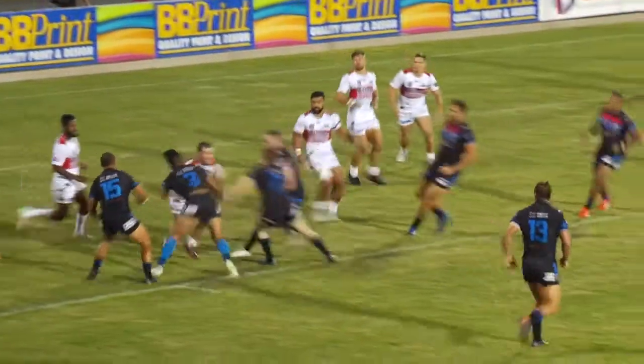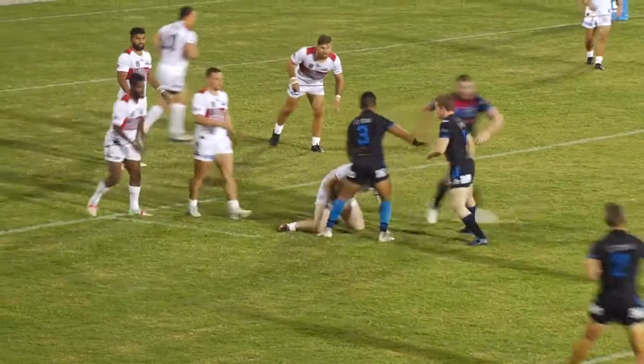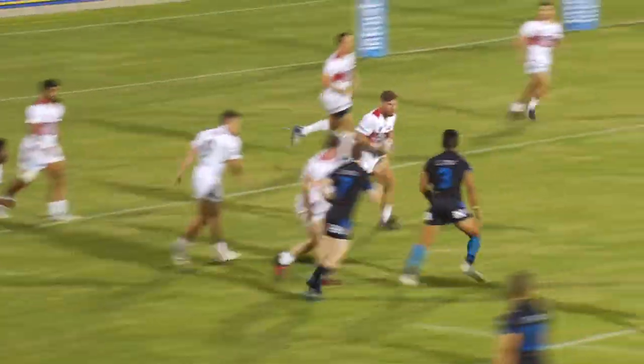Hold, go. Tackle one. Held! Release! Wait, go. Two. Two.